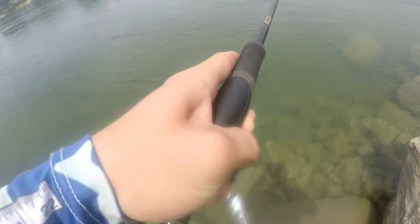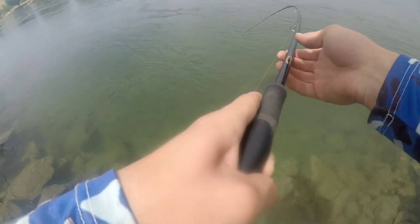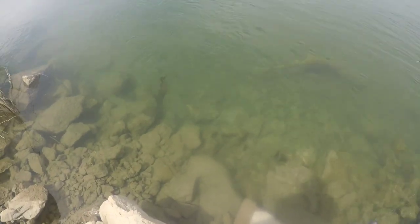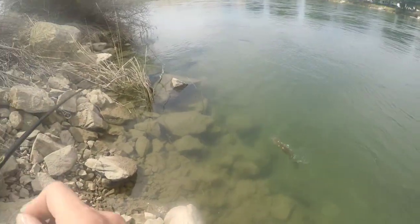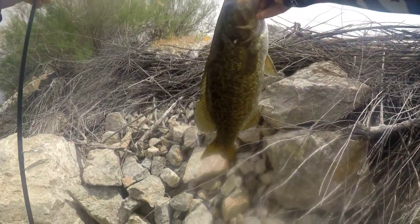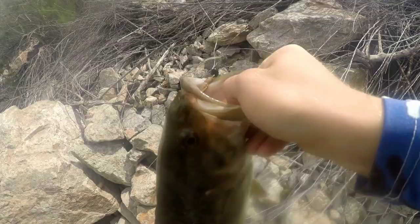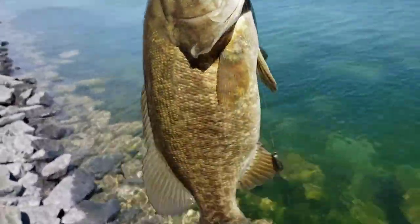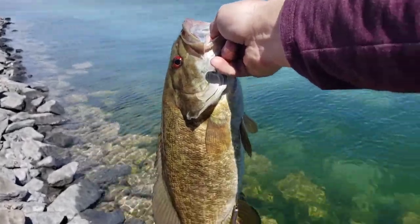Big one — this is a giant smallmouth. Definitely just broke my PB. Look at that guys — crystal clear smallie. Wow. On the Helgermite. Alright, so this is a smallie I just caught — Junebug Niko Helgermite. Check that thing out. What a toad.